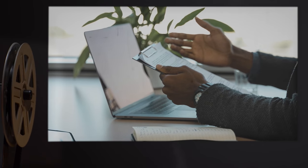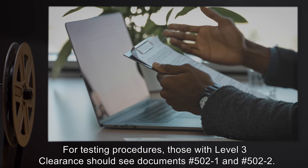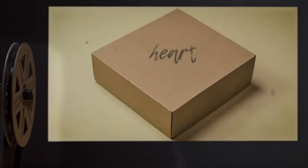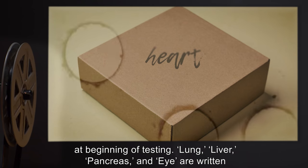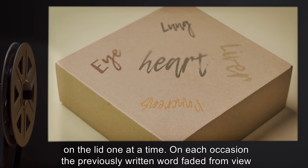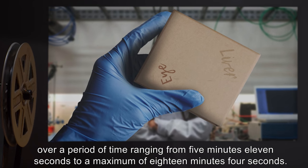Addendum: Those with level 3 clearance should see documents 5021 and 5022. Document 5021 - Test log for initial test phase of SCP-502, dated 5/18/90: The lid of the box reads "heart" at the beginning of testing. Lung, liver, pancreas, and eye are written on the lid one at a time. On each occasion the previously written word faded from view over a period ranging from 5 minutes 11 seconds to a maximum of 18 minutes 4 seconds.